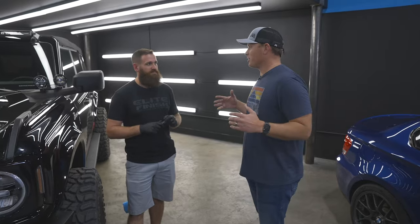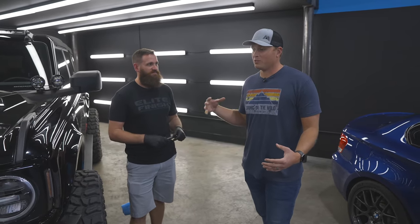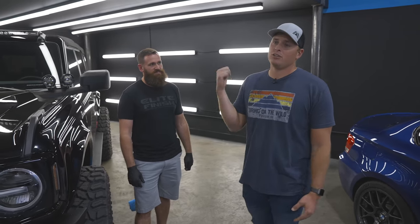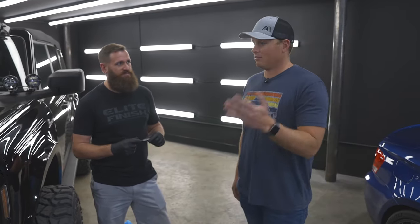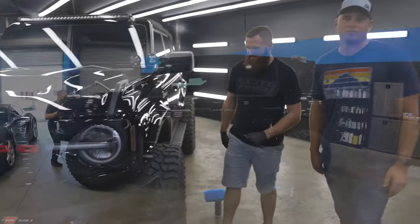I've been so impressed coming in and working with you, Wes. This is going to be cool — I'm glad Apollo is in your hands. Thank you so much. We're excited to see the final outcome. We'll get some before pictures and video of the work. If you're in Southern California or Nevada, check out Elite Finish at elitefinish.com — we'll leave a link in the description. Wait till you see the afters!